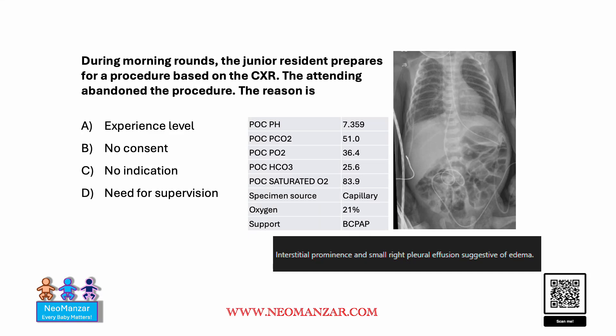Hello everyone, let's try to solve this question together. During morning rounds, the junior resident prepares for a procedure based on the chest x-ray. The attending abandoned the procedure. Pause the slide and take a look.